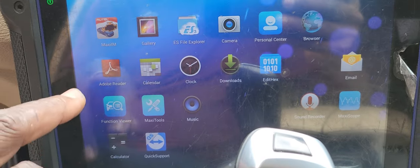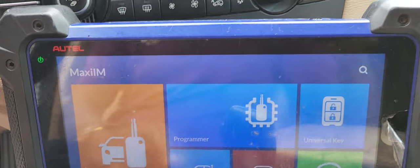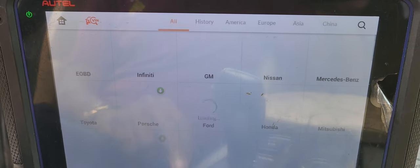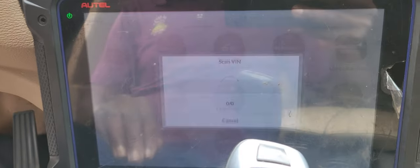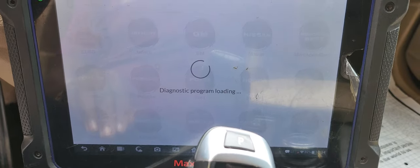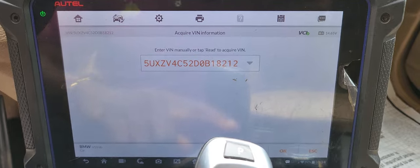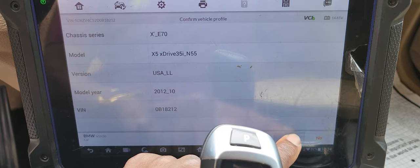Going to Council, then Diagnose. VIN number — auto detect. Okay, it's detecting the vehicle: 2012-13 X5 E70.